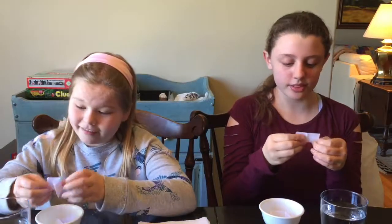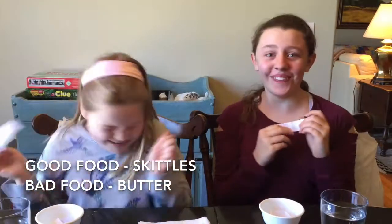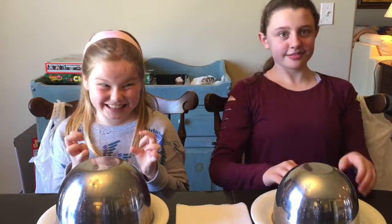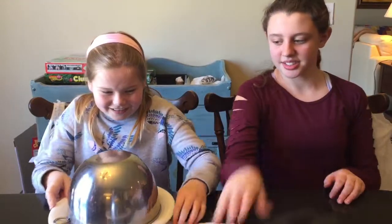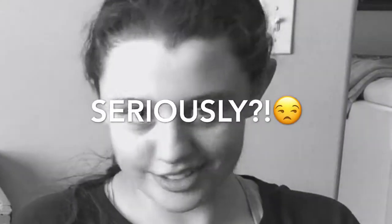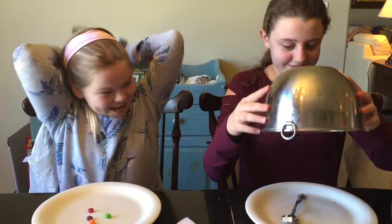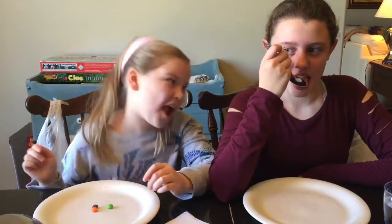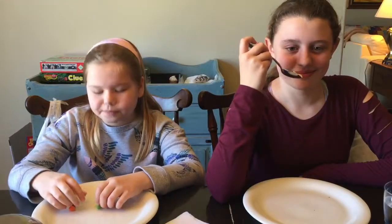I was hoping this wouldn't be true. So we got our plates and now it's time for her to choose. Switch! Okay, she said switch. Time to reveal. I don't want to look. I love Skittles. I didn't know you were going to do that.